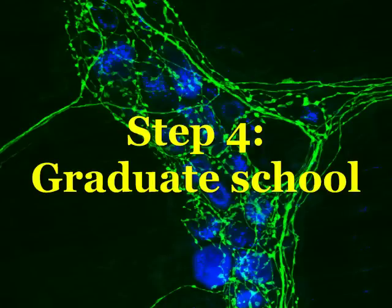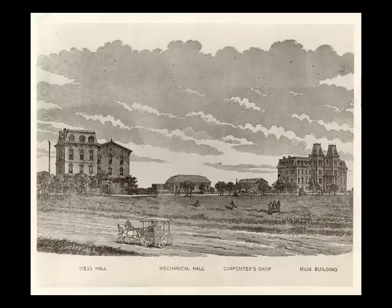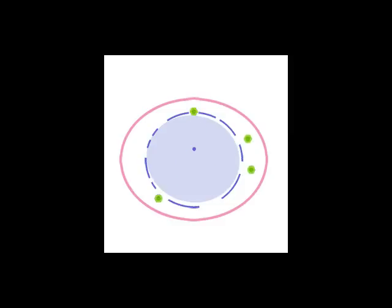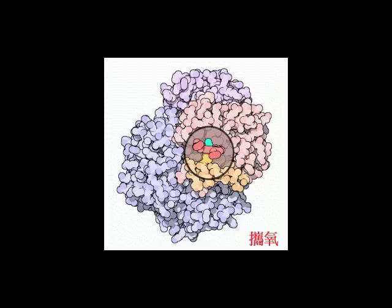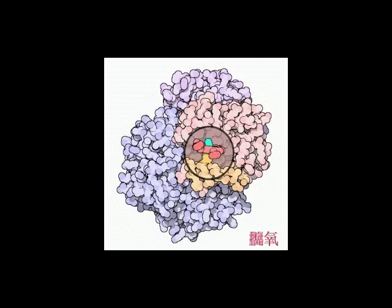Step 4. Graduate School. Hopefully you've got a good GPA and excellent GRE scores. Picking a graduate school is a little different from an undergrad institution. Decide what area of research most interests you. I recommend you focus on areas with applications in the real world: cancer, HIV, agriculture, domestic animals.